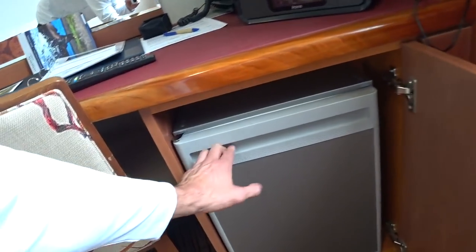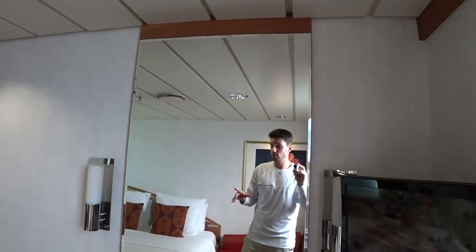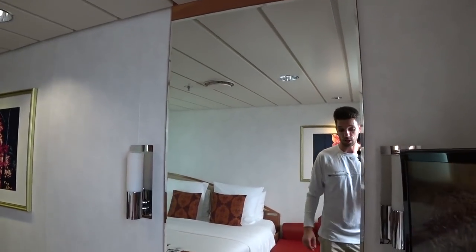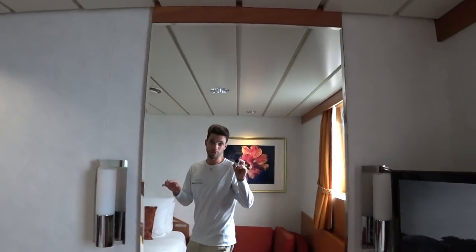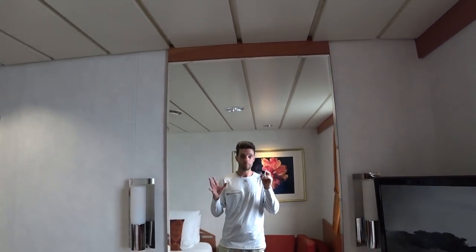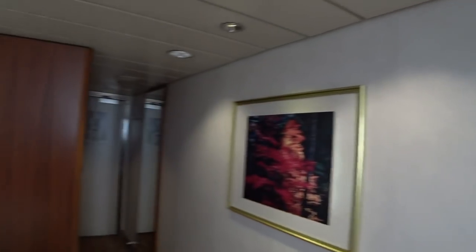We are all-inclusive on board Celebrity Expedition — it's the only all-inclusive ship in the Celebrity fleet. All the drinks, all the gratuities, and Wi-Fi is included as well. However, the Wi-Fi is only good around the Santa Cruz island area, which is the main populated area. Otherwise it's very sparse and apparently doesn't work most of the time.